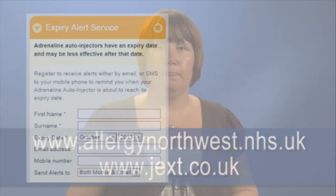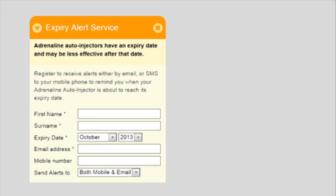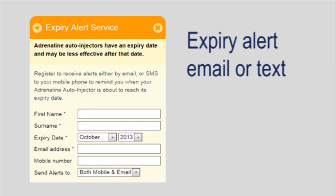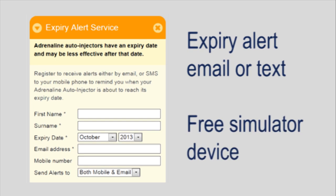Further information on allergy, its management and Jext is available on the Jext and Northwest Allergy websites. Patients should be encouraged to register their adrenaline auto-injector on the Jext expiry alert service. They would receive an alert via email or text when their device is due to expire. They can also obtain a free simulator device so they can practise at home and be confident to use the real device in an emergency situation.